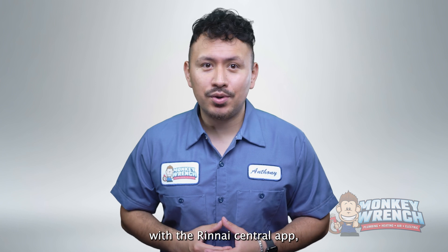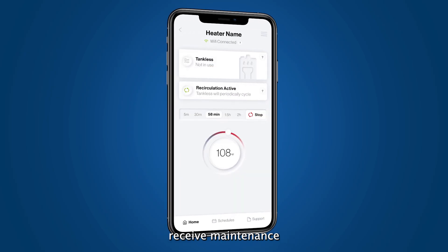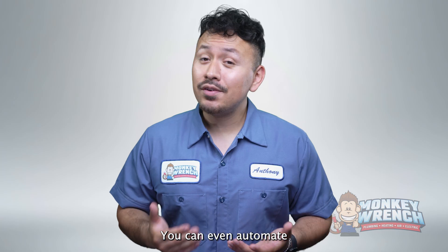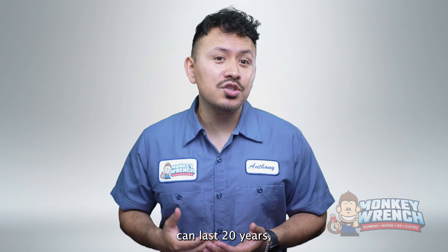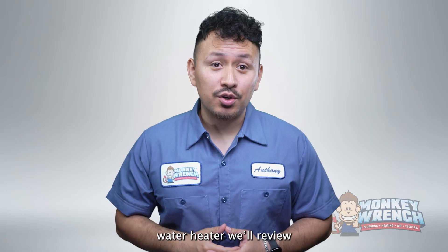The recirculation feature cuts down on the time it takes for hot water to reach your desired fixture, and can be scheduled through the Rinnai Central app even if your home doesn't have a return line. All Rinnai Sensei RX tankless water heaters are compatible with the Rinnai Central app, which allows you to adjust water temperature, receive maintenance alerts, and activate vacation mode to save energy when away from home. You can even automate these features with your smart home device. The Rinnai Sensei RX line can last 20 years with routine maintenance, providing hundreds of dollars in energy savings.